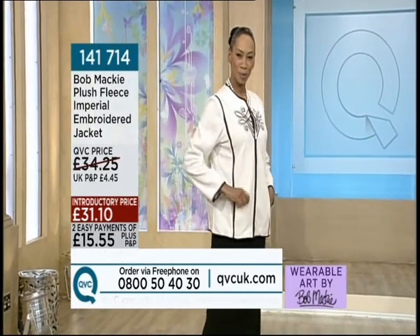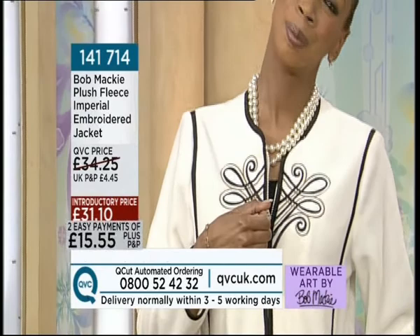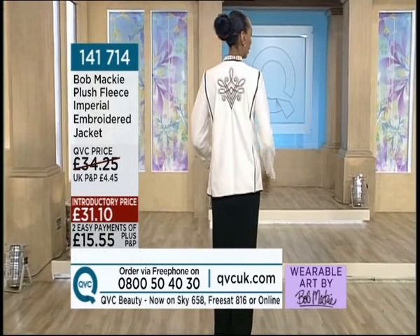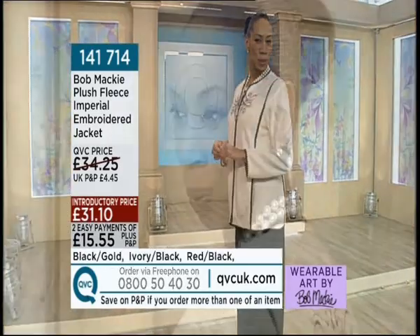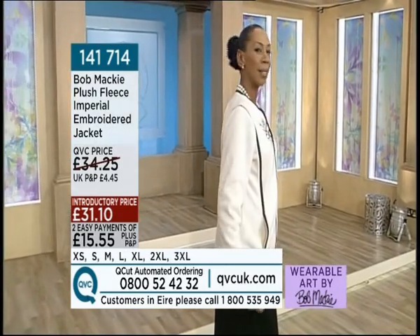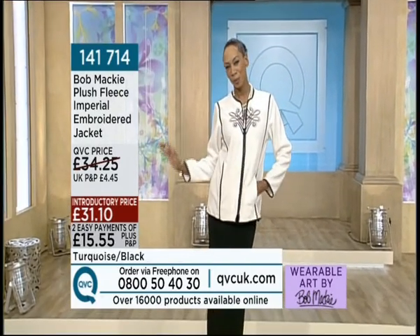Now Sharon is looking incredible in this jacket. To me, that is really Beverly Hills — it's so glamorous, and it's a fleece! I have to apologise for my voice as there's very little of it left — I've been ill for a month. But this fleece is not really a fleece; it keeps you warm and cosy but is so sexy and glamorous. You can throw it on for your afternoon walk, lunch, or the pub, but also wear it over your evening clothes. You can mix and match it in your wardrobe throughout the year. The price is £31.10, with two easy payments of £15.55. Item number 141714.